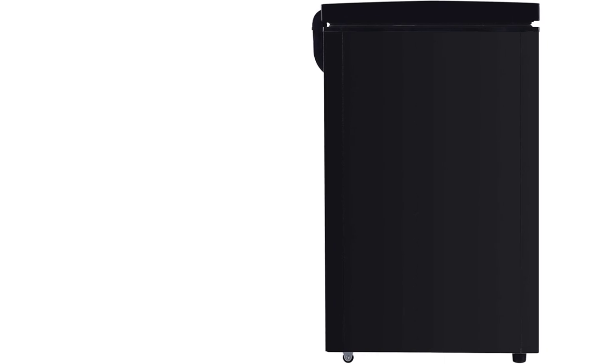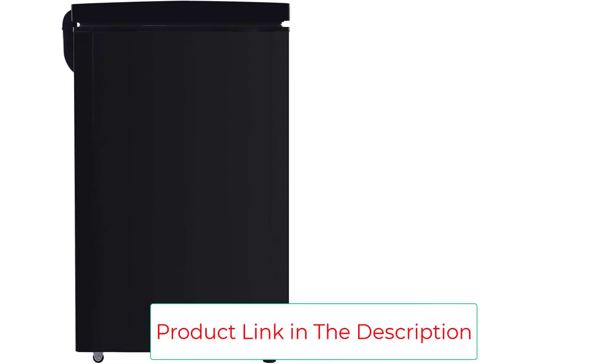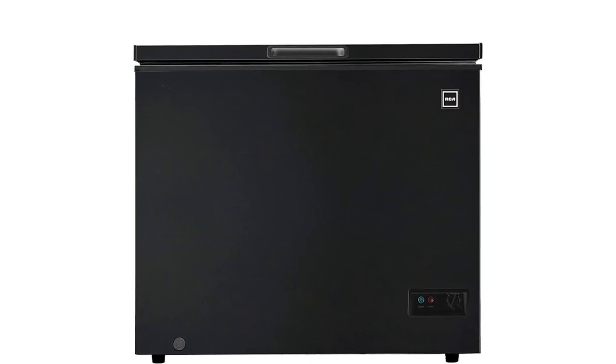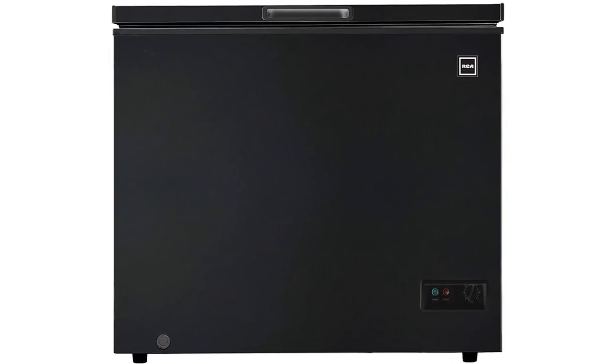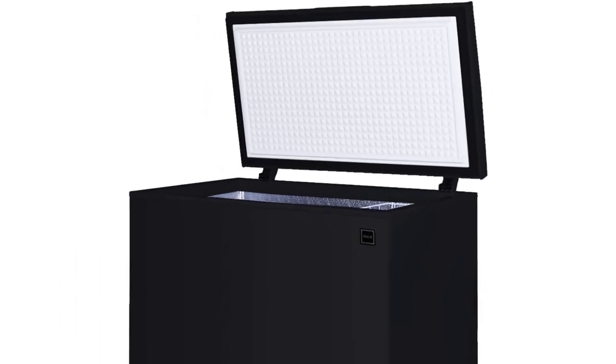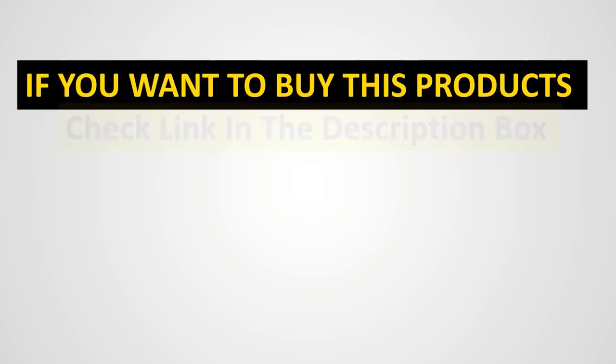This freezer is perfect for a hunting or fishing cabin, your garage, or basement. Key features: 7.0 cubic foot capacity with adjustable thermostat control, power on indicator, front controls for easy temperature adjustments, holds approximately 135 pounds of frozen food, easy access defrost drain, and includes a wire basket for easy storage.